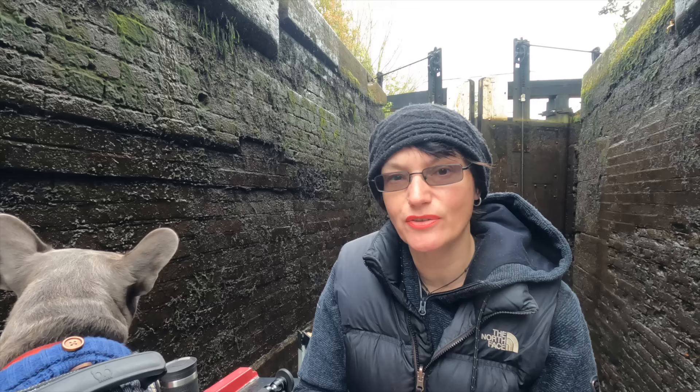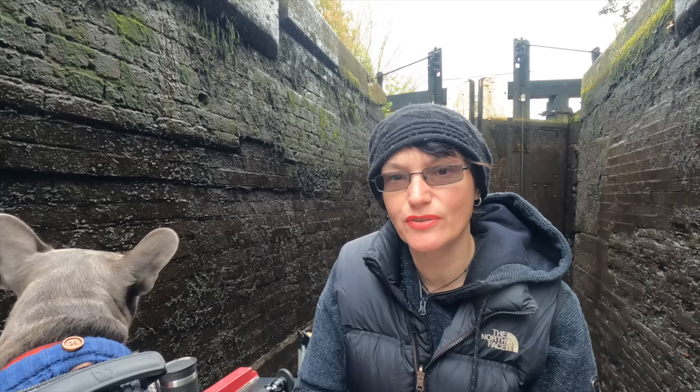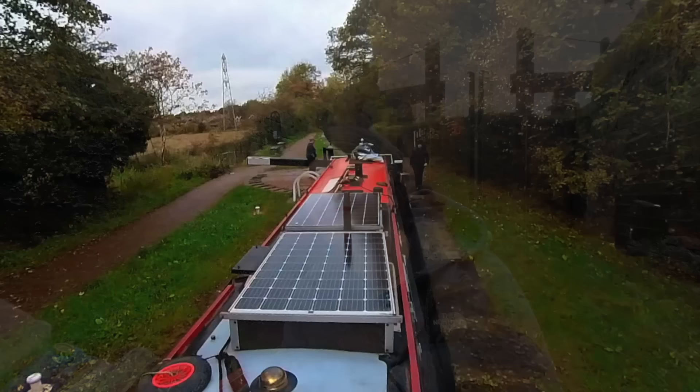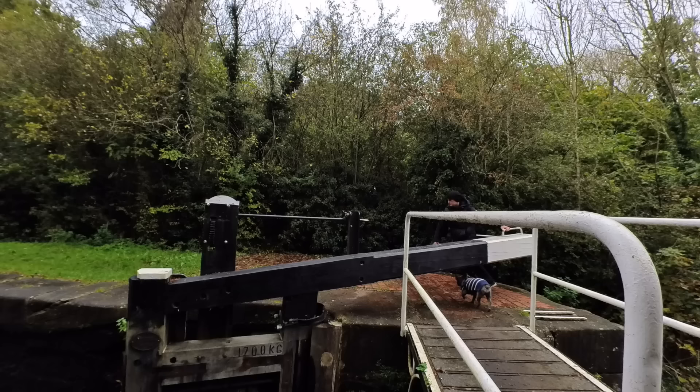These locks in Stoke are quite deep ones, so you need to do them quite slowly, especially when you're going up, because your boat can surge forwards and backwards. Cheers, Nick! It's always good to let the lock wheeler know when you're ready to go. Once the Rum Wench was up in the lock, I moored on the lock landing and myself and little Bonnie went back to reset the lock for Nicky.